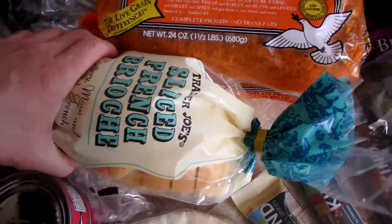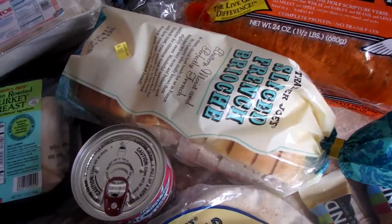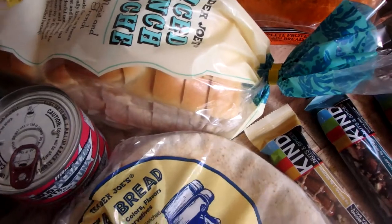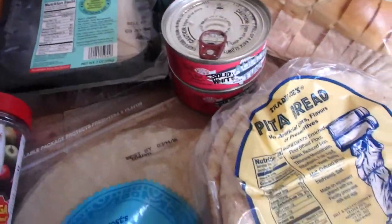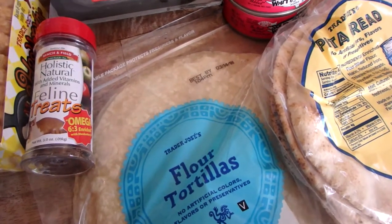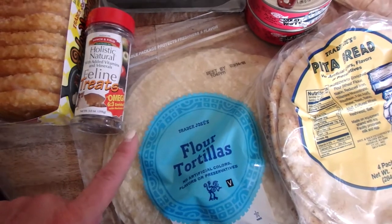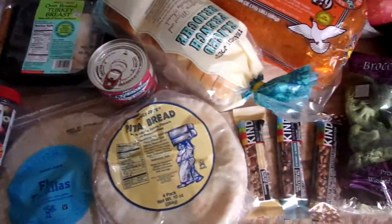Sliced French brioche bread — I make my Nana's French toast with this and my kids gobble it up, so I'm going to do that for them soon. Pita bread — we love this with hummus, tabouli, sliced cucumbers, and falafels. And flour tortillas — I always have these; you've seen them in my hauls a million times. We have taco night, easy dinner nights with quesadillas. This week two of my girls had cheese quesadillas and one had chicken and cheese, served with a salad or fresh vegetables.